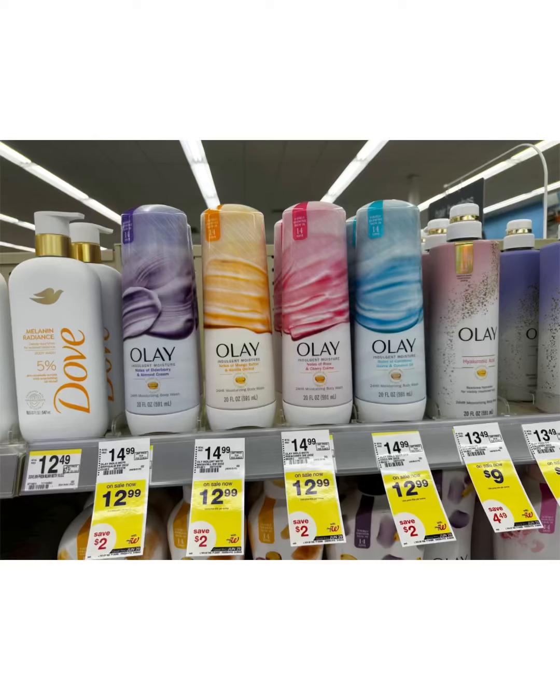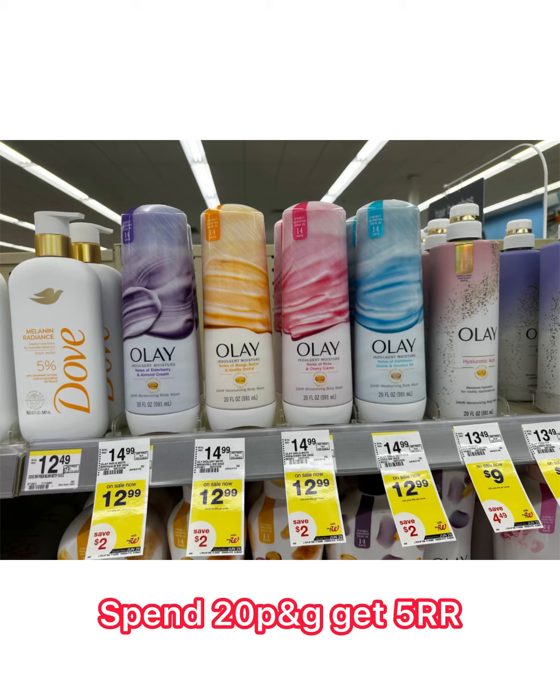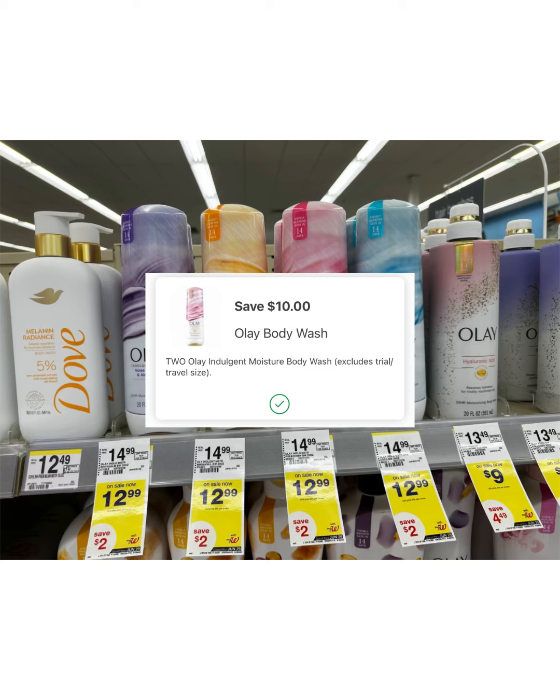Okay guys, so this is a Walgreens deal. We have very cheap Olay — these are $12.99 and there's a spend $20 get $5 register reward, and also a $10 off two digital coupon.